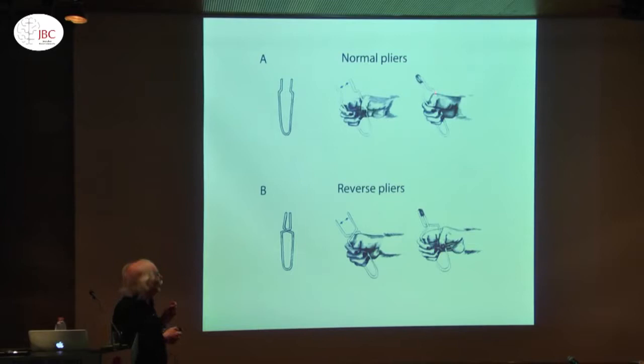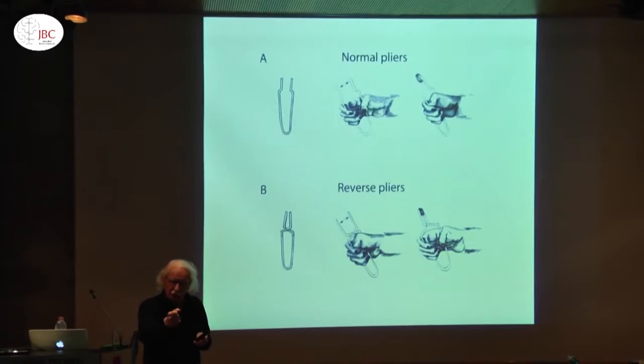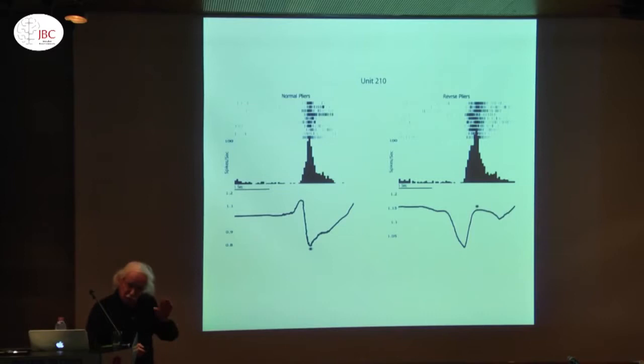More recently we were challenged: if you use an instrument like reverse pliers — in which in order to achieve the same goal you have to use just the opposite movement — in one case with normal pliers I have to close the hand, here I have to open the hand. We placed a potentiometer to measure what is going on. You see that the hand is closing — the curve going down — and the discharge of the neuron is concentrated here. With reversed pliers, the hand is opening and the discharge is still there. So it's clear that in the motor cortex there is a representation of the goal.